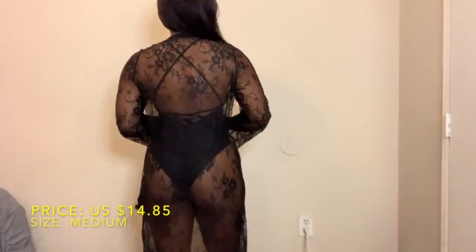Here's another cute sheer kimono. I got it in size medium and I paid $14.85 for it. It's really long — I think it stops right above my ankles — but it's just overall super cute.